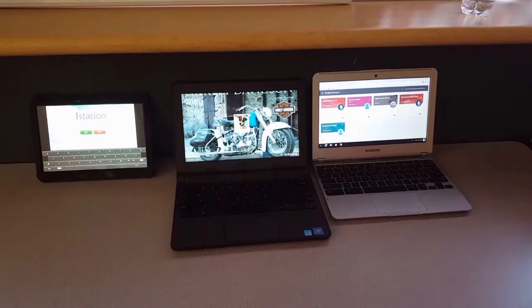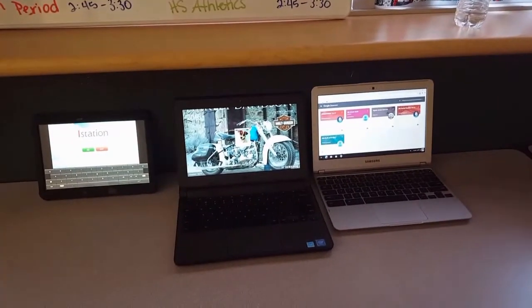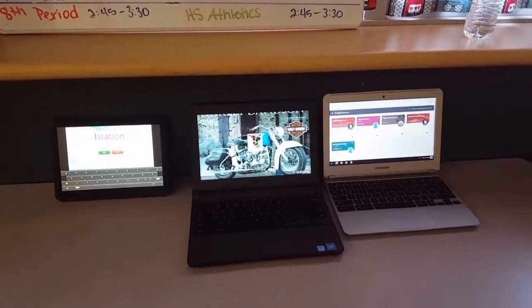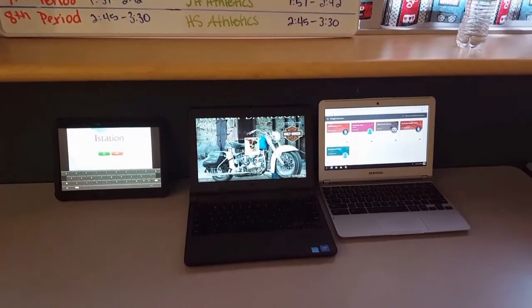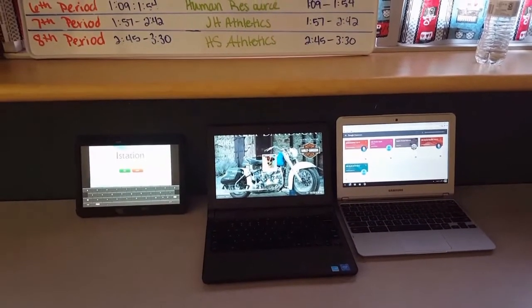At LeForce ISD we offer a wide variety of technology including tablets, Chromebooks, and laptops. We want our students to be prepared for the future, and we feel that offering these things is the best way to prepare them. Almost all classwork is done online using one of these electronics.